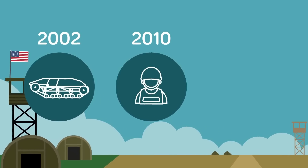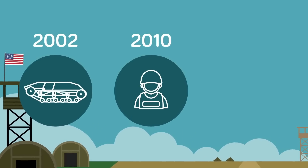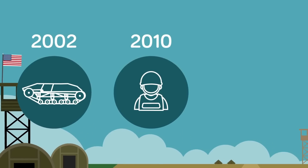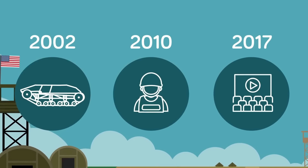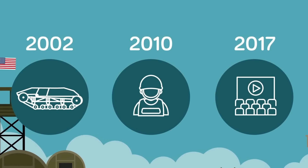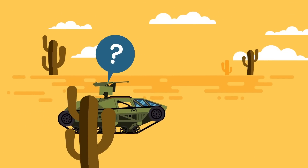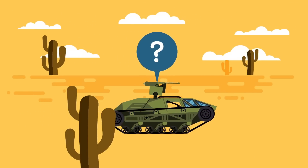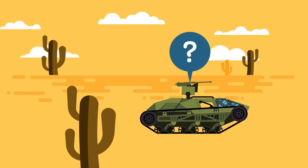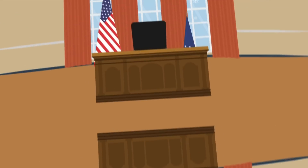It wasn't until Fast and Furious 8 though that the rest of the public got a very impressive look at the capabilities of the Ripsaw, making its big screen Hollywood debut and wowing audiences with its speed, maneuverability, and versatility. Yet, as badass as the Ripsaw seems — and admittedly it does look pretty badass in pretty much everything it does — the US Army has after nine years of testing still not found a use for the Ripsaw.